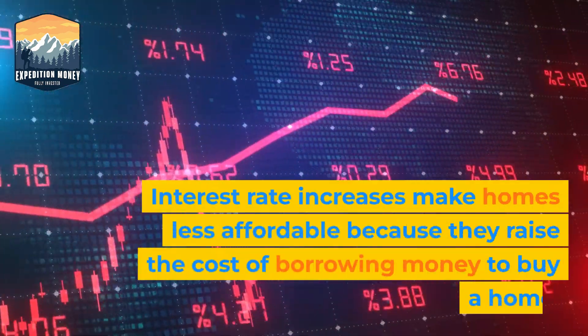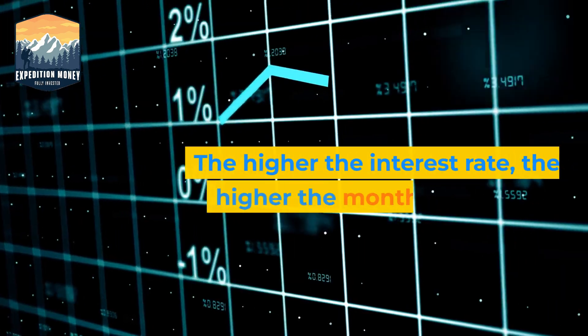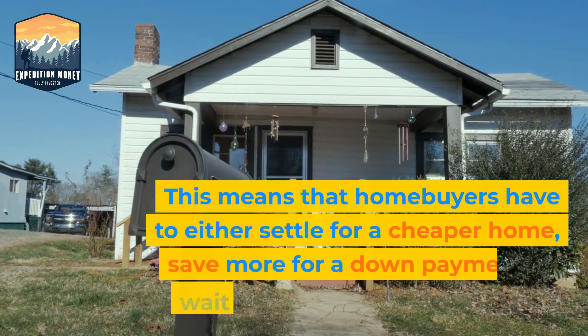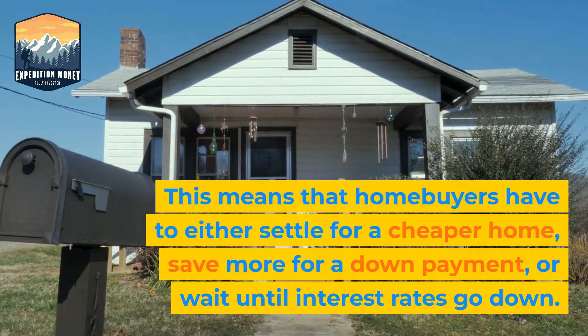Interest rate increases make homes less affordable because they raise the cost of borrowing money to buy a home. The higher the interest rate, the higher the monthly mortgage payment and the lower the amount of loan that a homebuyer can qualify for. This means that homebuyers have to either settle for a cheaper home, save more for a down payment, or wait until interest rates go down.